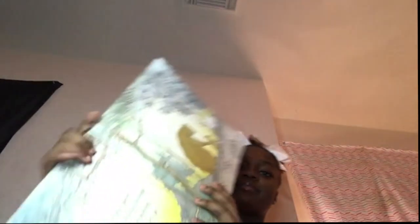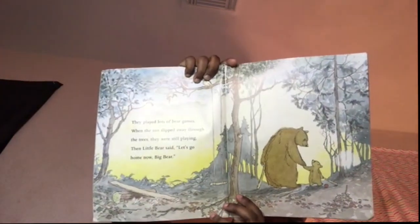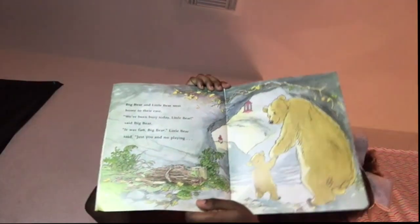They played lots of bear games. When the sun slipped away through the trees, they were still playing. Then Little Bear said, "Let's go home now, Big Bear." Big Bear and Little Bear went home to their cave. "We've been busy today, Little Bear," said Big Bear. "It was fun, Big Bear," said Little Bear. "Just you and me playing. Together."